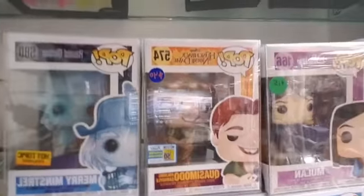From the Haunted Mansion — Hot Topic exclusive — Merry Minstrel. Comic-Con Quasimodo with the Gargoyle — that's $40.